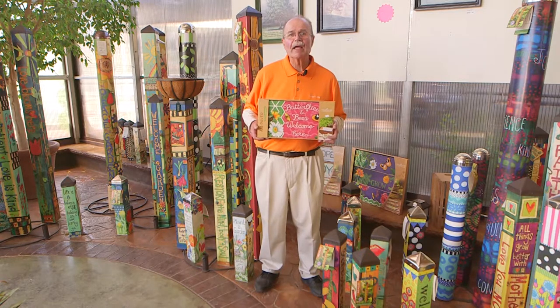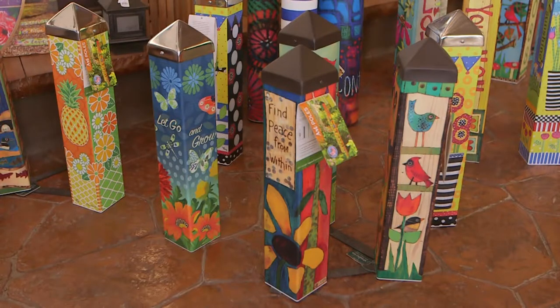For a happy summer and a very colorful yard, this is Greg Lay's for Ginger Valley.